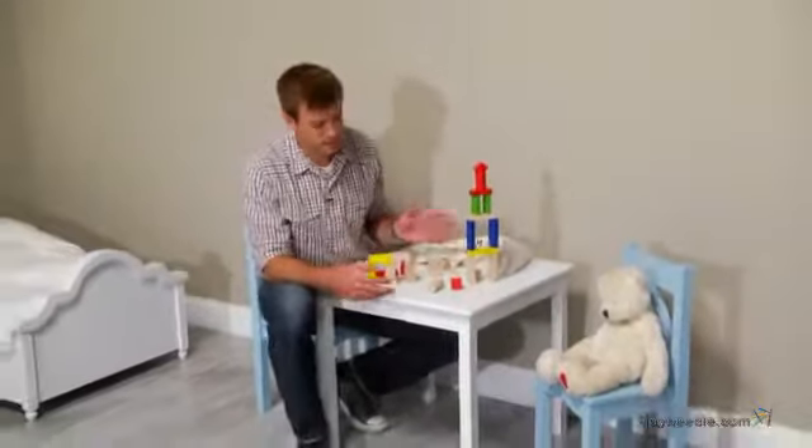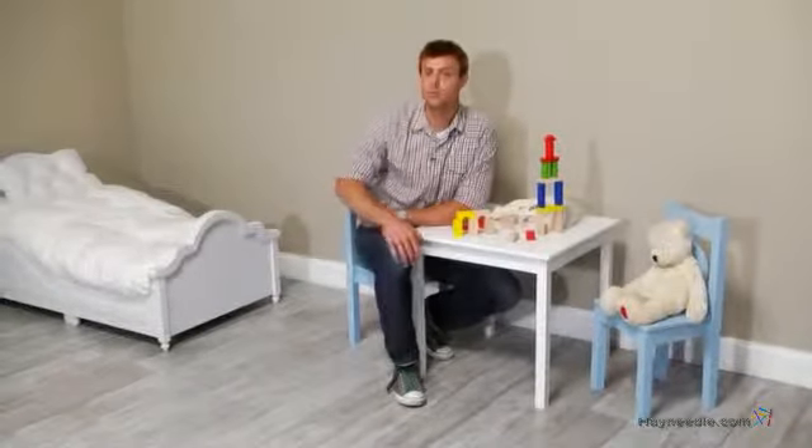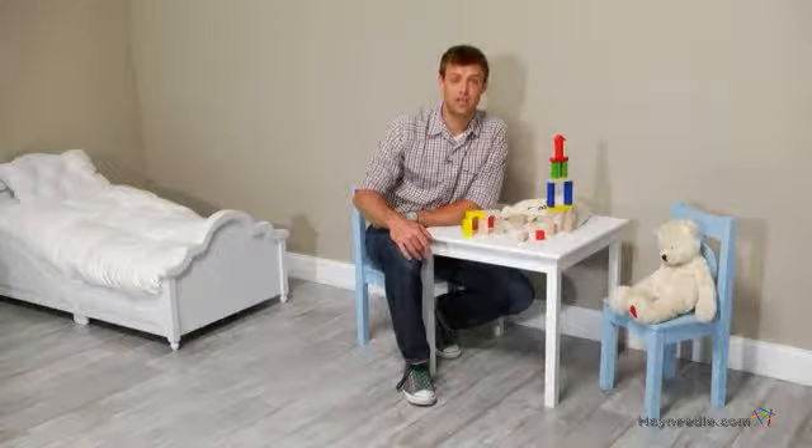This clearly looks like the Empire State Building. You win. Thank you for taking the time to learn more about the Lipper Children's Table and Chair Set.